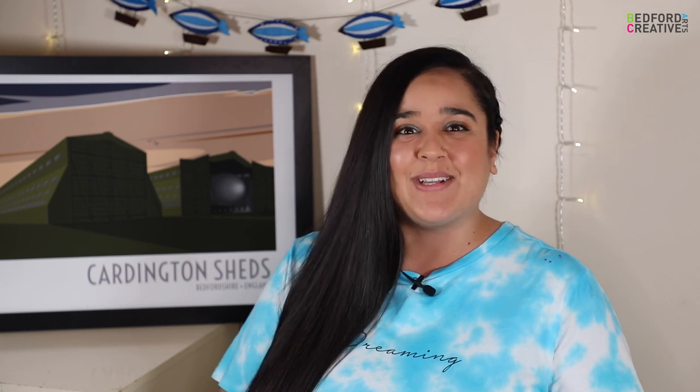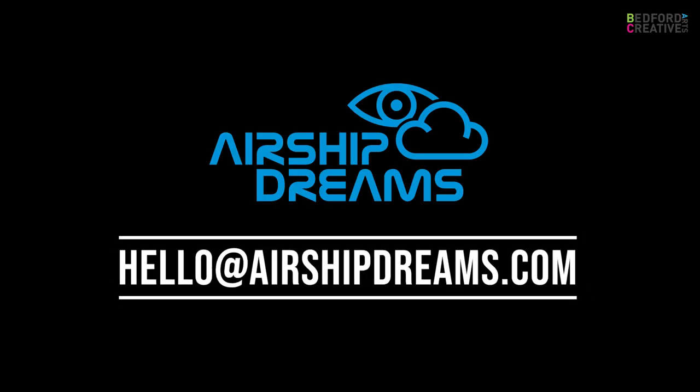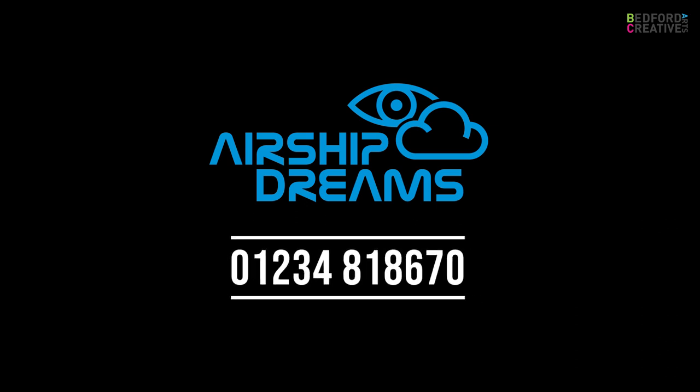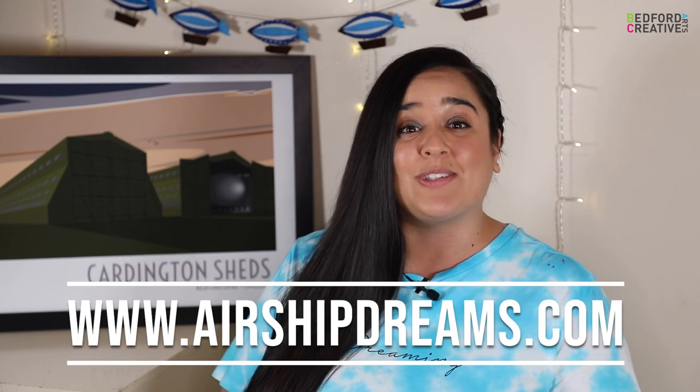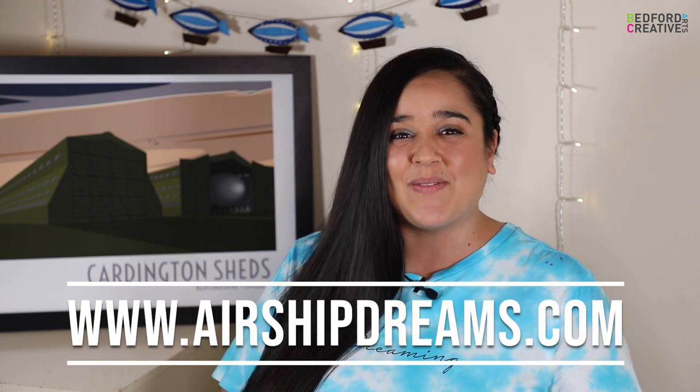Do you have a relative with a memory of airships? We'd love to hear your stories and see your unboxing videos. These are so easy to film — you can use your smartphone or computer and send them to us at hello@airshipdreams.com or call us on 01234 818 670. Or tag us on Twitter or Instagram using the hashtag airshipdreams. For more information head to airshipdreams.com. We can't wait to connect and share with you. Keep airship dreaming!